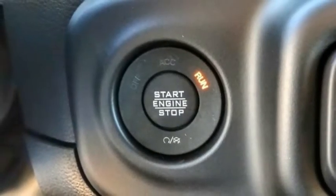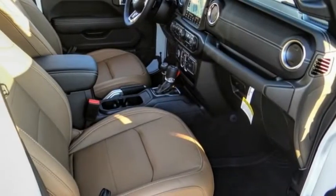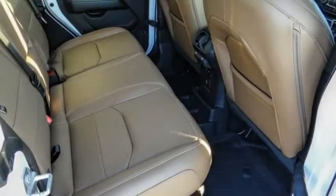Fog lights, four-wheel disc brakes, front license plate bracket, speed control. Wouldn't you look great in this vehicle? Stop in today and see for yourself.